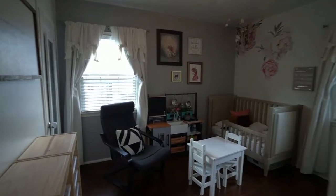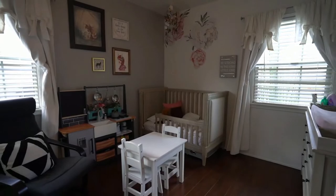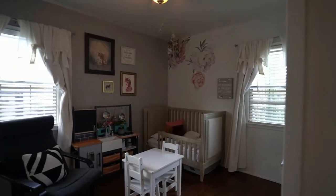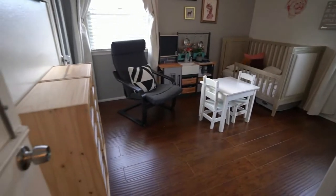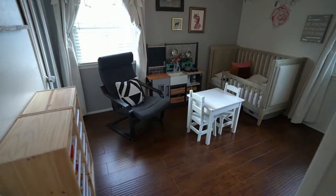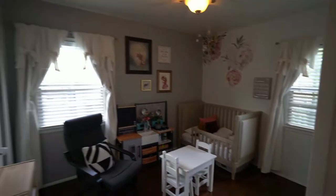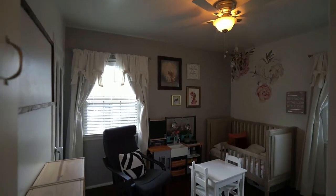Here's bedroom number three. This bedroom is probably about 9 by 10 feet, freshly painted, laminate wood floors, double-pane windows, and a ceiling fan. It's a clean room.